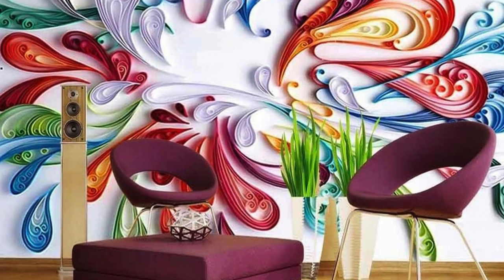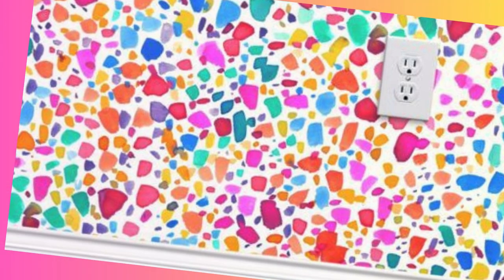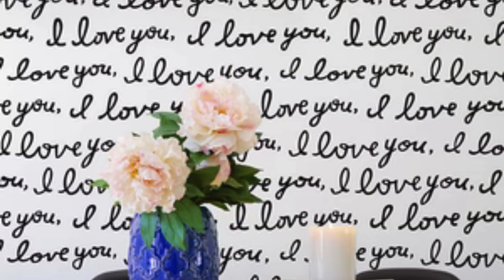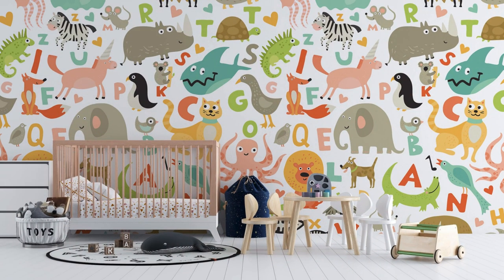Custom wallpaper isn't just about decoration — it's a declaration of individuality. It's an opportunity to infuse your living or working space with elements that resonate with your identity, passions, and memories. Immerse yourself in the art of self-expression as you embark on the bespoke journey of custom wallpaper creation. Our offerings extend beyond the conventional, empowering you to mold your surroundings into a reflection of your soul.